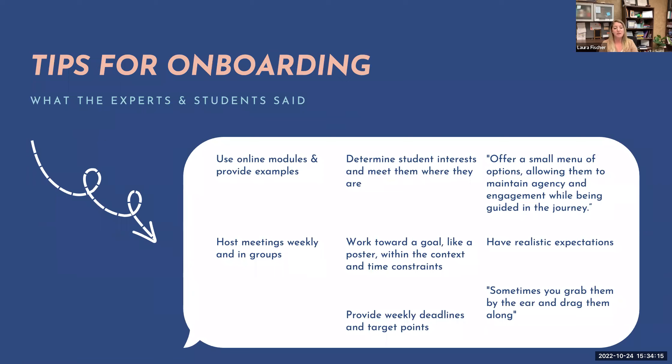From different faculty: using online modules and providing examples — like a Canvas shell or Teams folder with example poster narratives — has been very helpful. Determine student interests and meet them where they are. Hosting group meetings has saved a lot of time. Right before deadlines with my undergraduate and graduate students, I said let's have a little lunch and learn. A group got together to talk through poster deadlines and expectations. Instead of working individually with eight to ten students, I was able to meet with them all at once. Providing weekly deadlines and working through goals together has been really helpful.